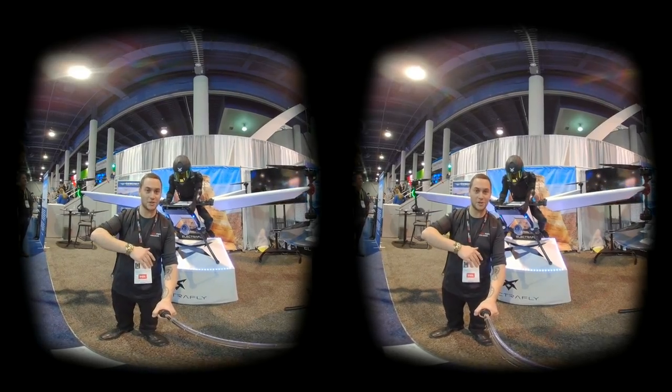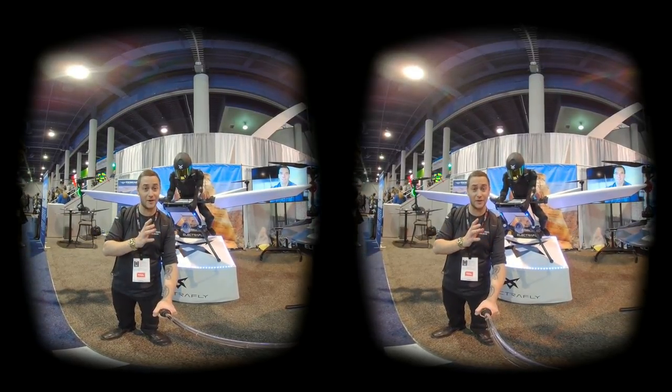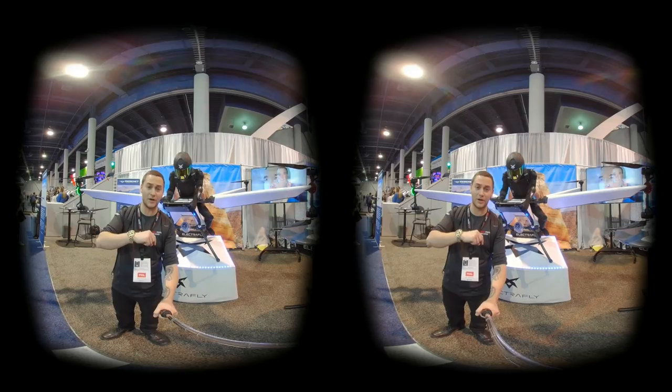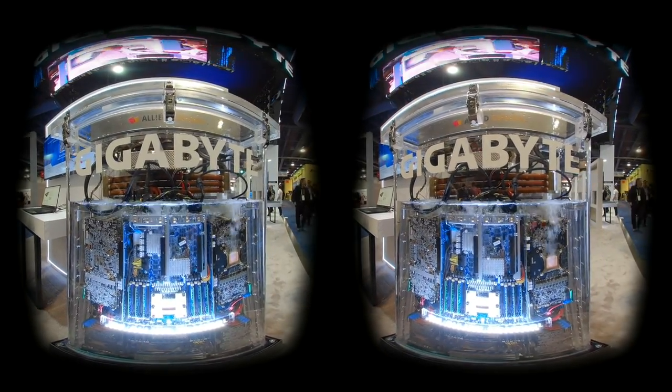Thank you guys so much for watching — I hope I earned your subscription today. Hit that notification button to stay up to date on the latest videos. If you're interested in what camera we shot this on, it's a Kandao Q-Cam — link in the description below on Amazon. It's very cool — pun intended.